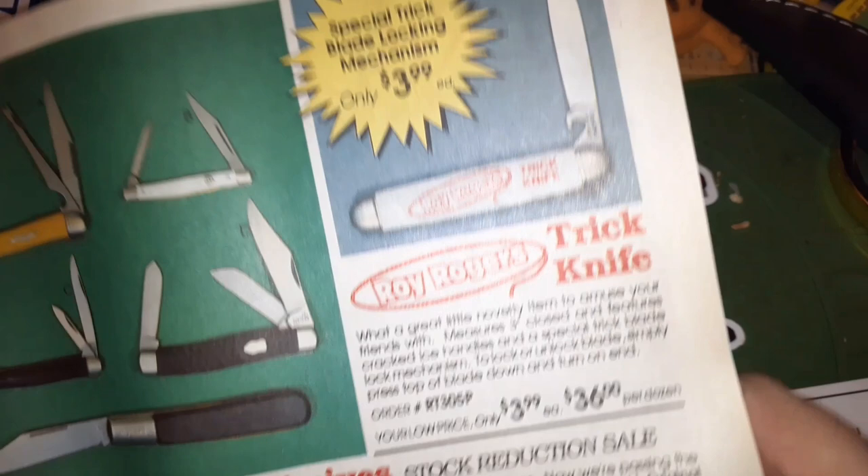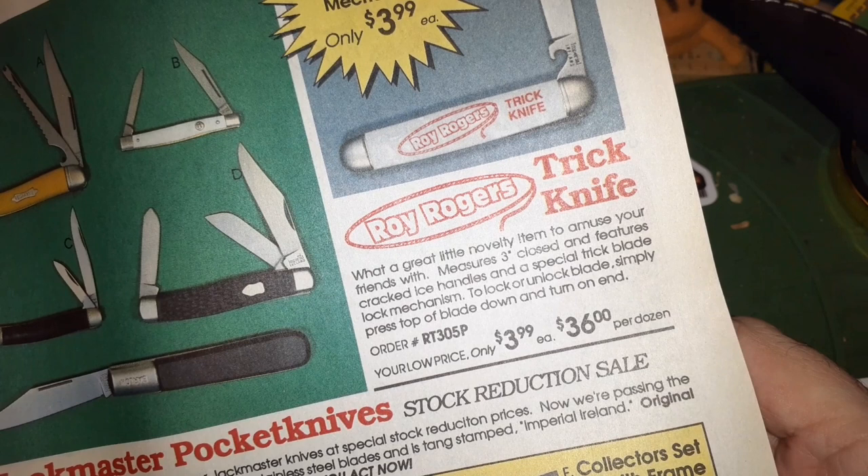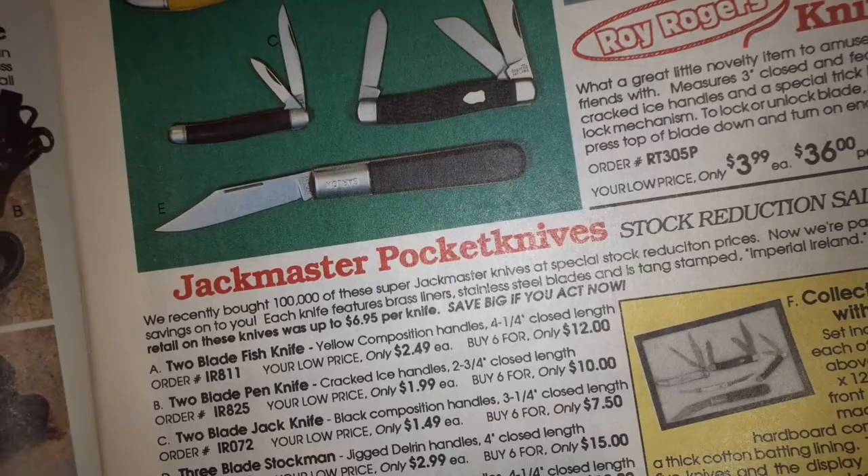Roy Rogers trick knife — what's the trick about it? It uses a special trick blade lock mechanism to lock or unlock the blade. Simply press on the top of the blade down and turn on the end. That sounds tricky.